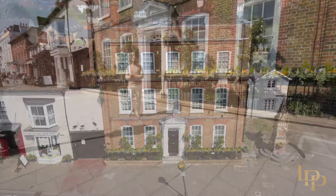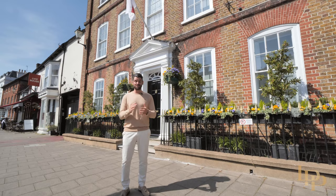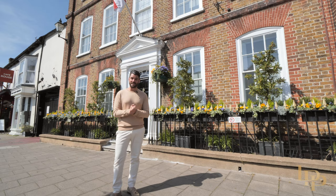Hi, I'm Damian Merry from Luxury Property Partners, and today it's my absolute privilege to present to you the most prestigious house in Henley. We're here at Longlands House and part of the purchase you will receive a £75,000 boat.